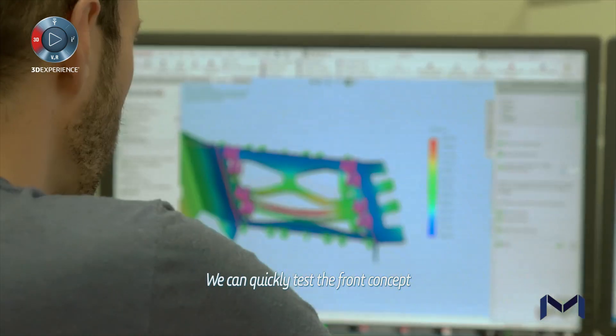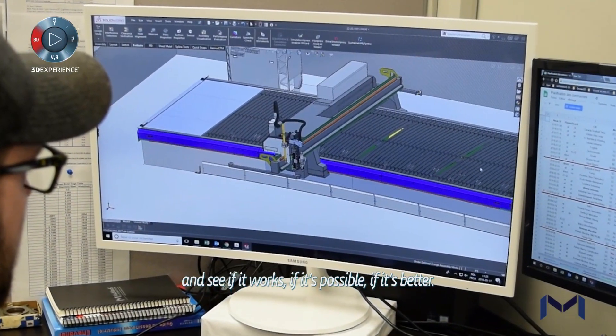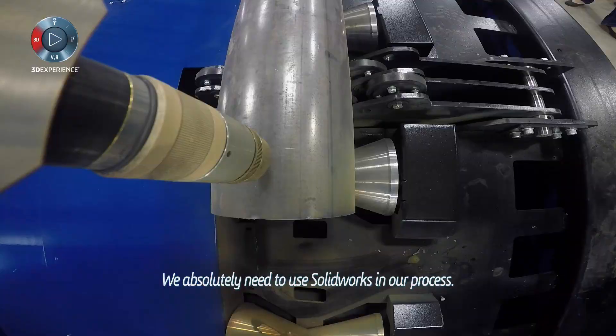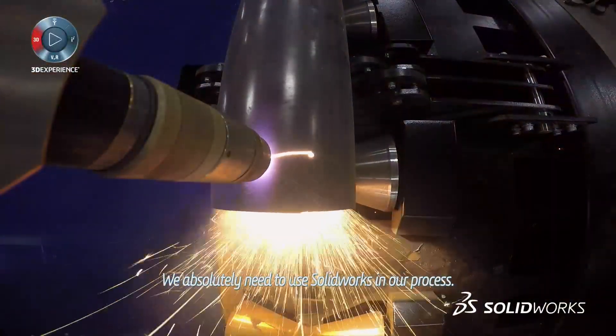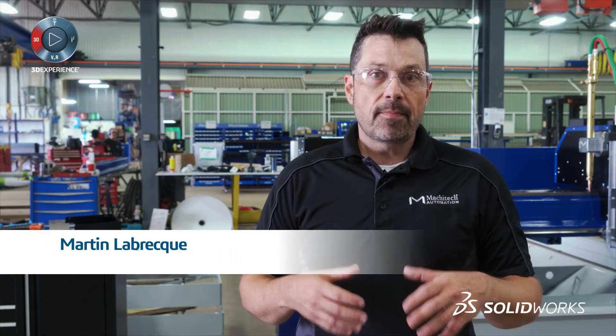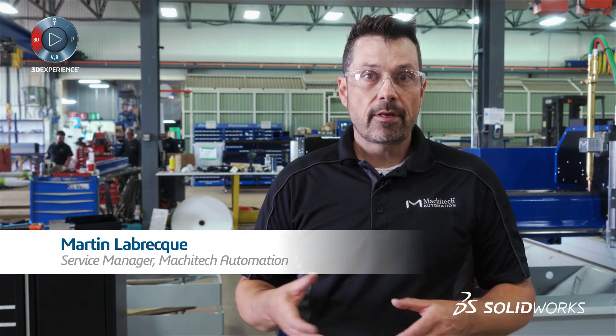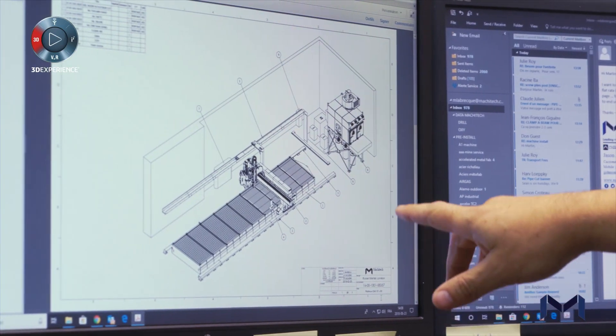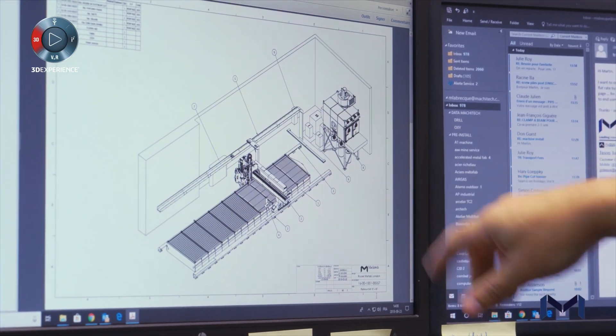We can quickly test different concepts and see if it works, if it's possible, if it's better. Then we absolutely need to use SolidWorks in our process. What really helps me in my day-to-day job using SolidWorks is that I have access to full information on the systems we produce.